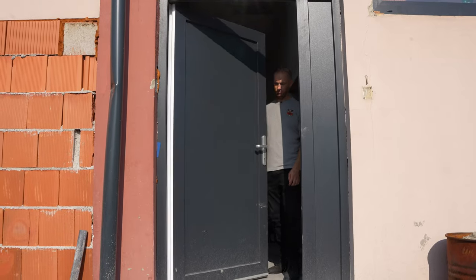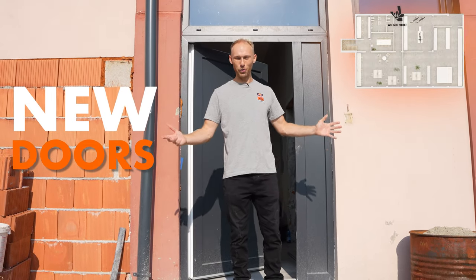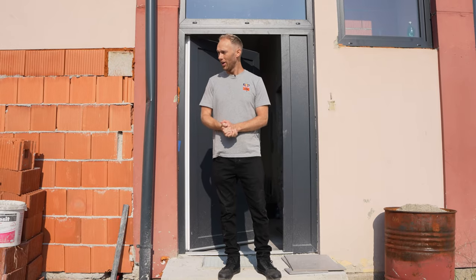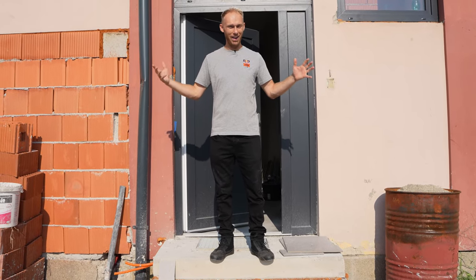Brand new doors — that's actually what I wanted to show you. And we have also brand new windows, and the big garage door I showed you before. It was a huge investment, but worth it so we don't give away energy.